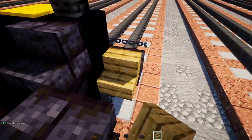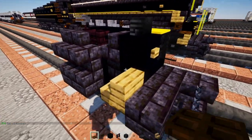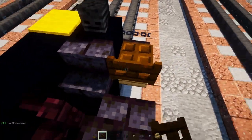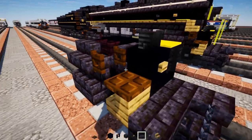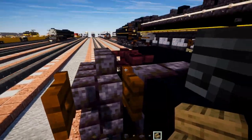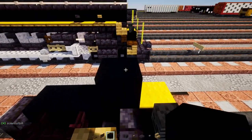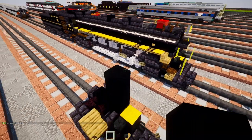Add oak stairs facing the back on top, a dark oak trap door behind that, a dark oak fence gate open towards the front, and oak stairs on top of that fence gate. Then add black concrete three blocks tall.